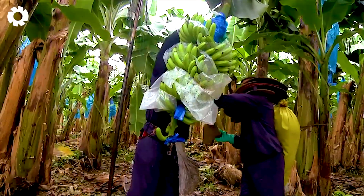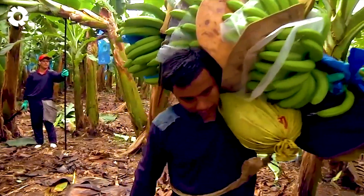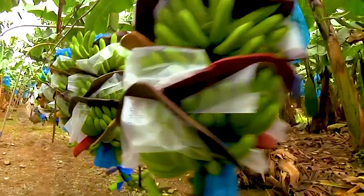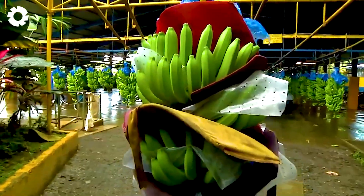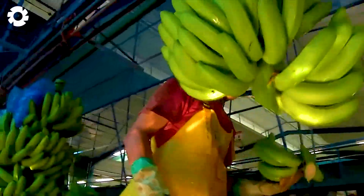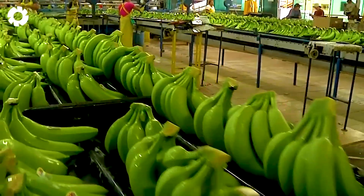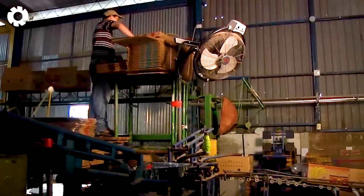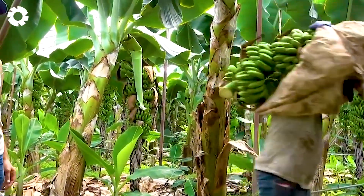The banana harvesting process is carried out with great care and precision. Each bunch is picked while still green to ensure even ripening and preserve its fresh, natural flavor. Before harvesting, bananas are carefully measured for size to guarantee quality. Skilled farmers work closely with a dedicated team to ensure maximum efficiency at every stage.